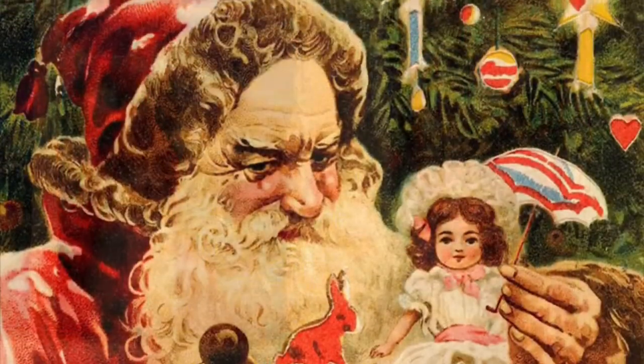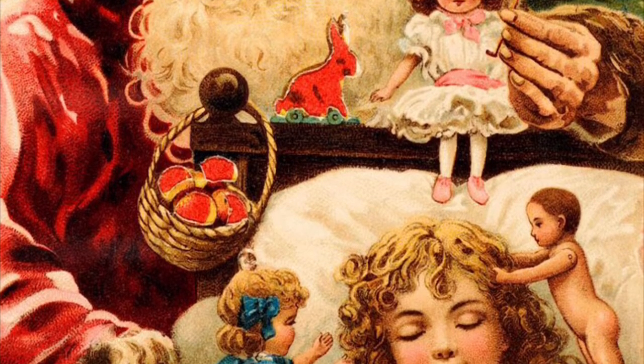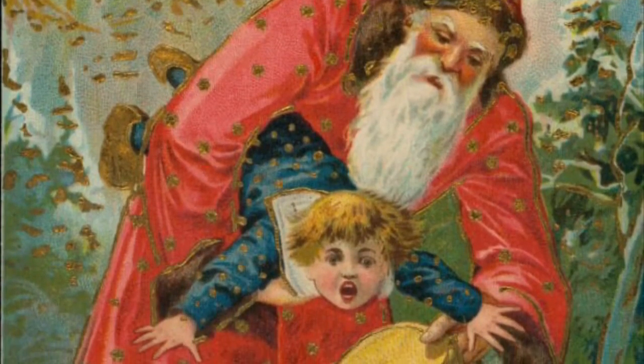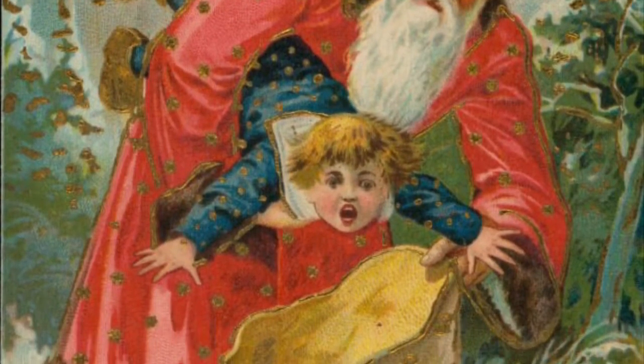Or this one, where Santa leaves toys on a child's pillow, which to us in a post-Operation Yew Tree world looks quite sinister. Or this one, where Father Christmas is... kidnapping a child.